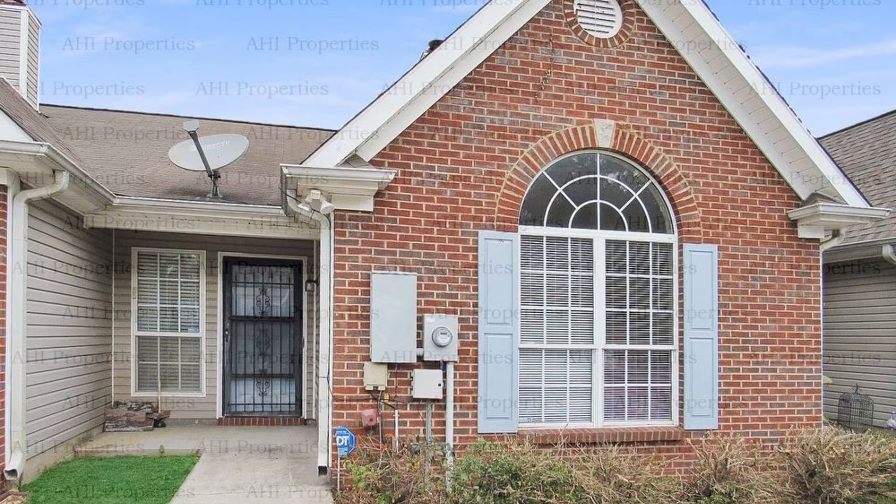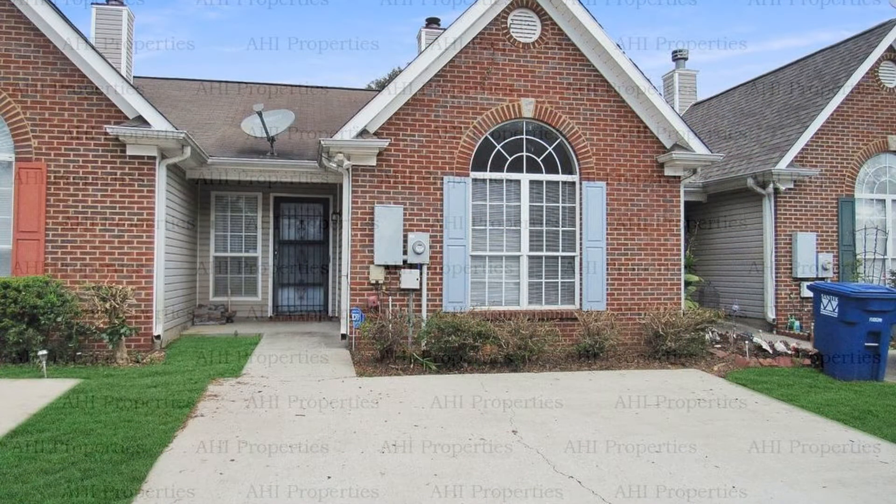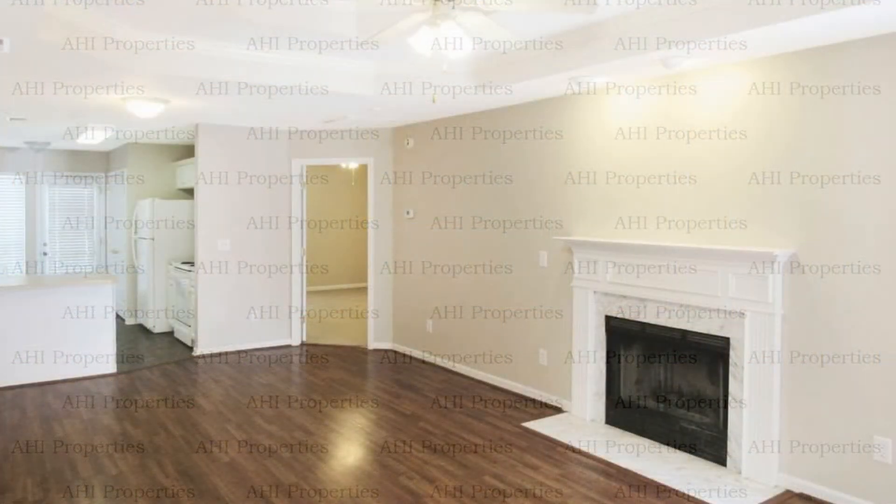This townhome in Helena, Alabama features driveway parking, 1,225 square feet of living space, and nice floors. The open concept living area has a fireplace.